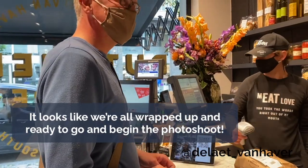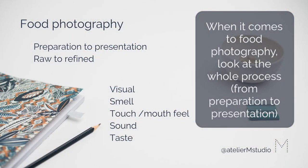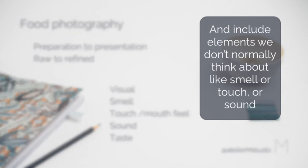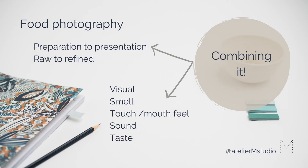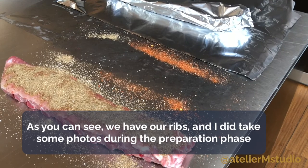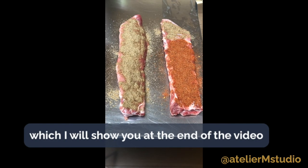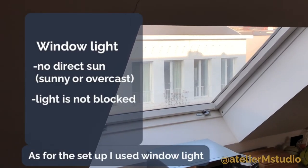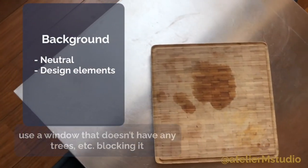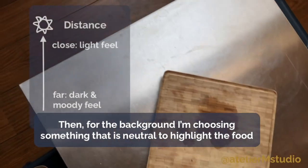It looks like we're all wrapped up and ready to begin. When it comes to food photography, I like to look at the whole process from preparation to presentation, and include some elements we don't normally think about — like smell, touch, sound, or taste. We have our ribs, and as for the setup, I use window light with no direct sun, either on a sunny or overcast day, with a window that does not have any trees or anything blocking it. Then I choose a background that's neutral to highlight the food.